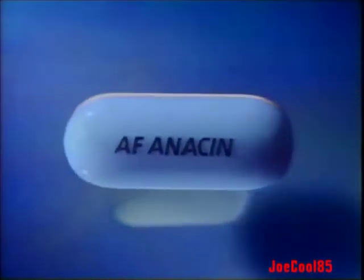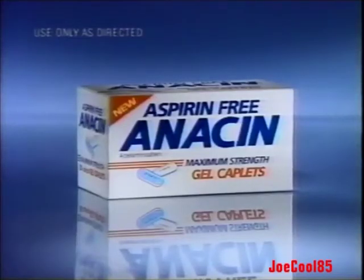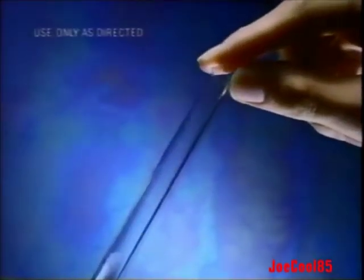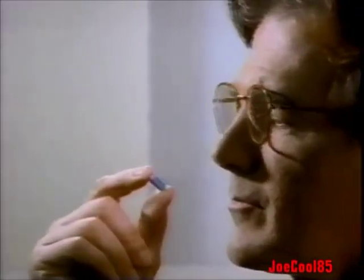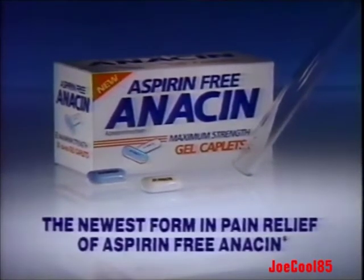All pain relievers are not the same. Introducing Aspirin-Free Anacin Maximum Strength Gel Caplets — strong against stubborn headaches, easy to swallow, gentle on your stomach. New Gel Caplets: the newest form in pain relief of Aspirin-Free Anacin.